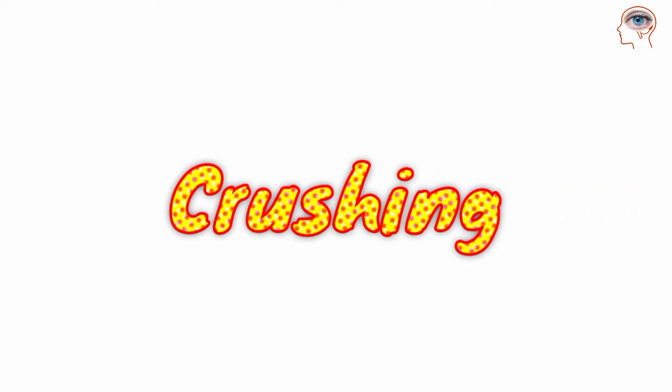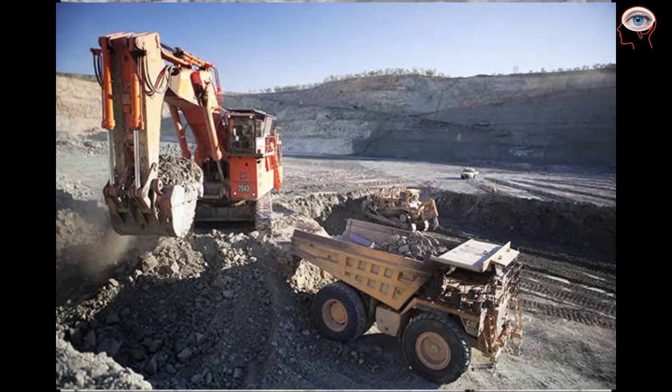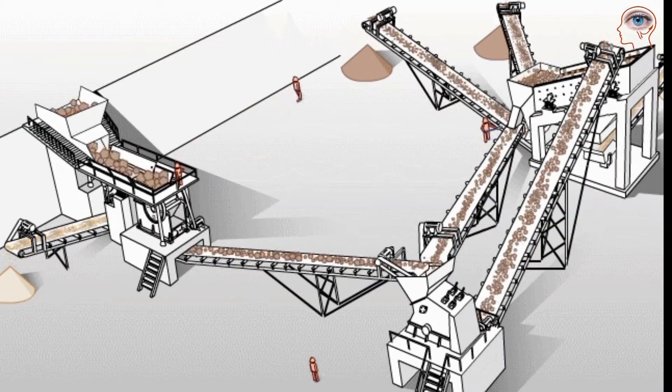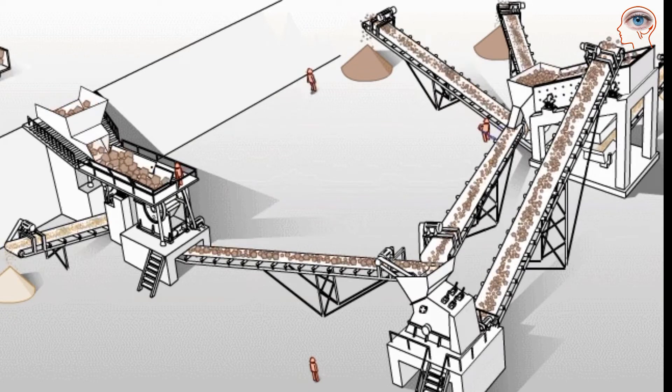Crushing: Once the gravel containing diamond ore is collected, it is transported to a primary crusher. This crusher breaks the ore into smaller pieces to make it manageable. Sometimes a roll crusher is also used for this purpose.